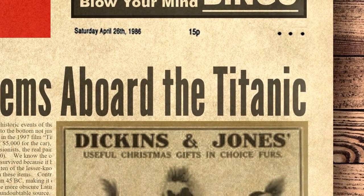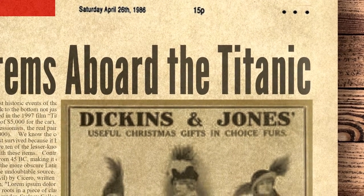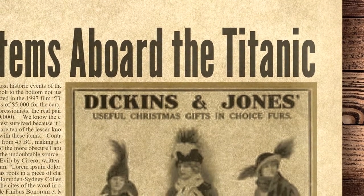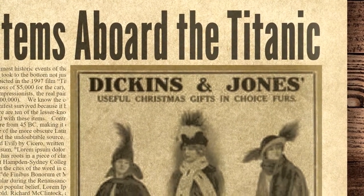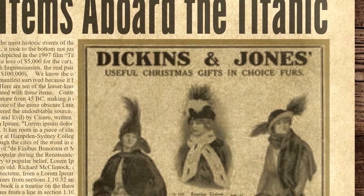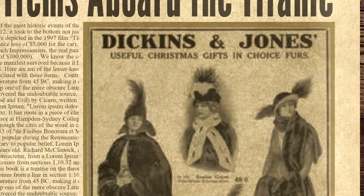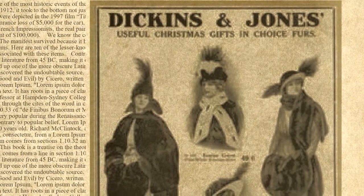It seems incredible but we are now only 6 months from the 100-year anniversary of one of the most historic events of the last 2 centuries. When the ocean liner Titanic sank on her maiden voyage across the Atlantic Ocean in April 1912, it took to the bottom not just people, but also cargo.